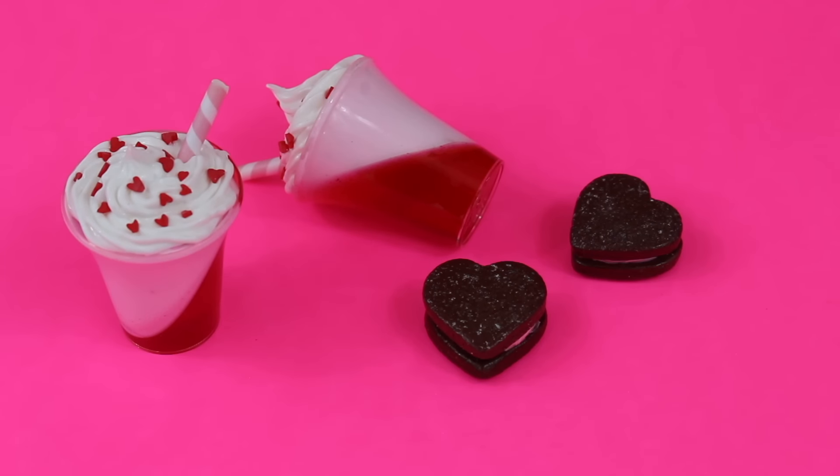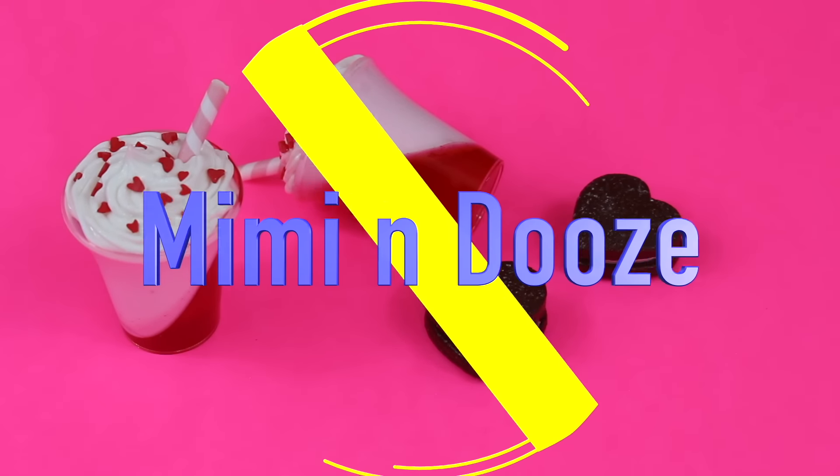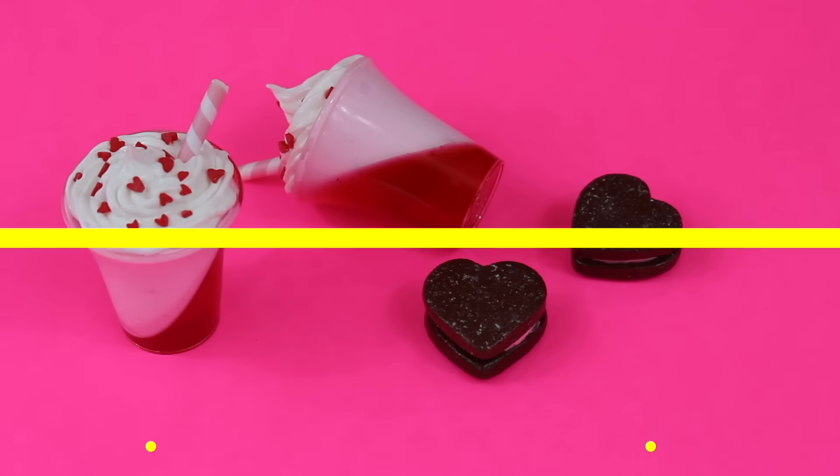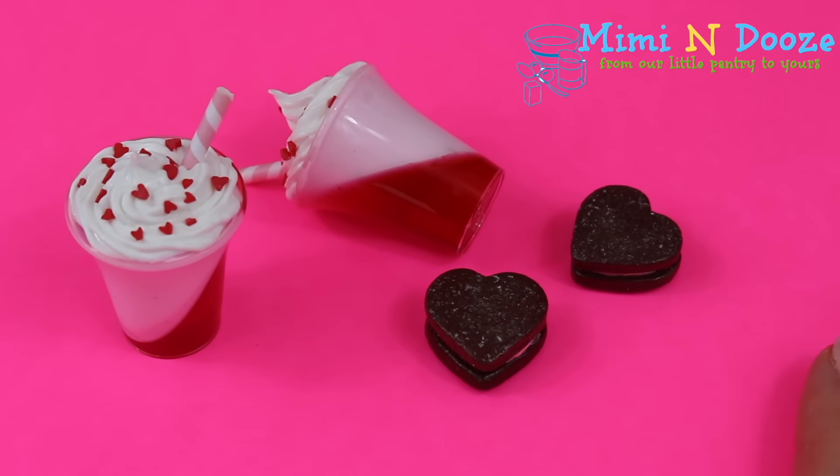We got these yummy American Girl doll Valentine's Day treats from the Etsy shop Mimi and Dews. Each piece is sold separately for $3.50.